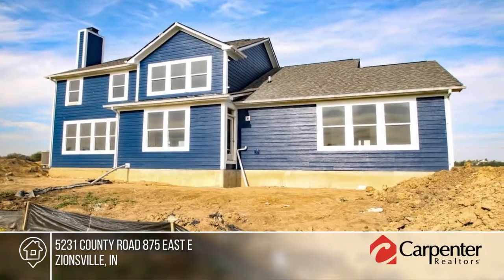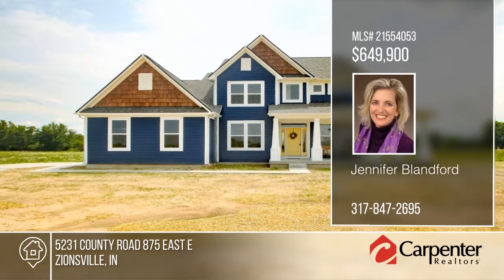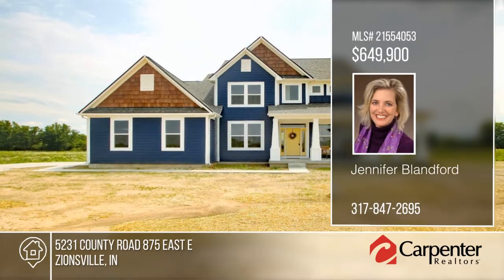Hop over to schools, skate park, I-65, or into town — the central location can't be beat. Call Jennifer Bland today to learn more.